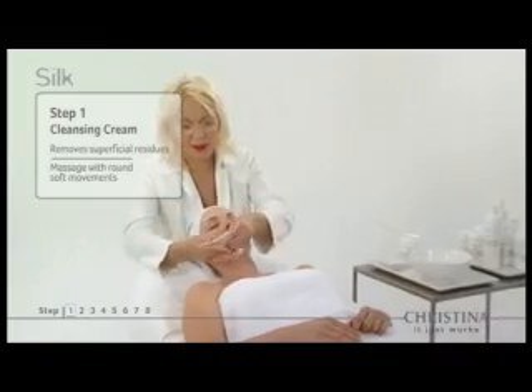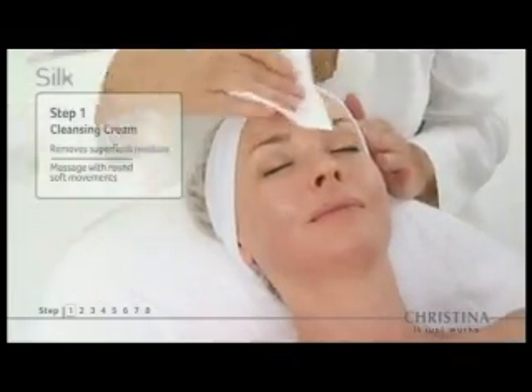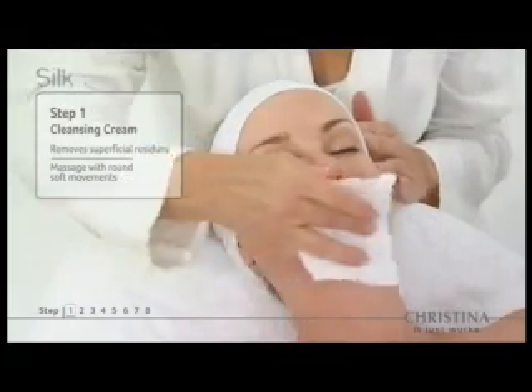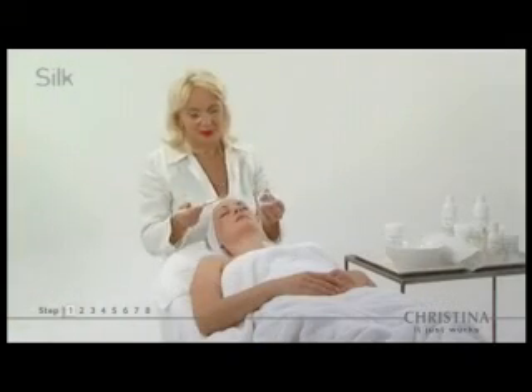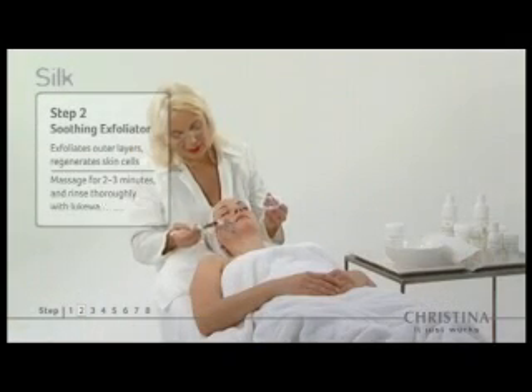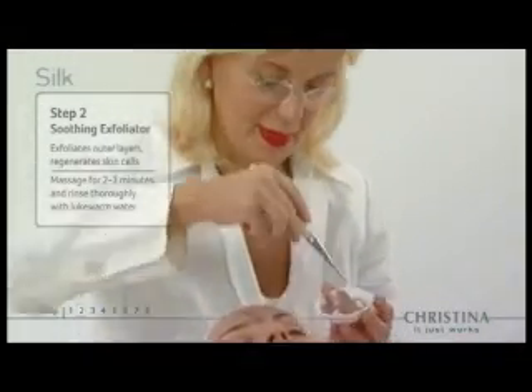Step one: cleansing cream gently removes superficial residues. Step two: the soothing exfoliator opens skin to antioxidants and enzymes that regenerate skin cells.